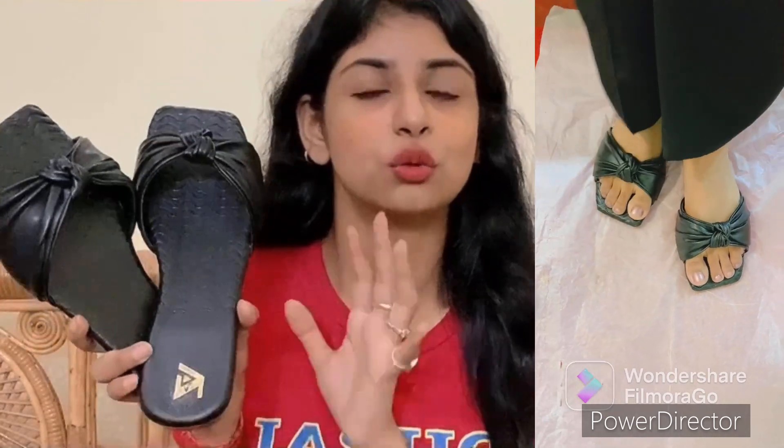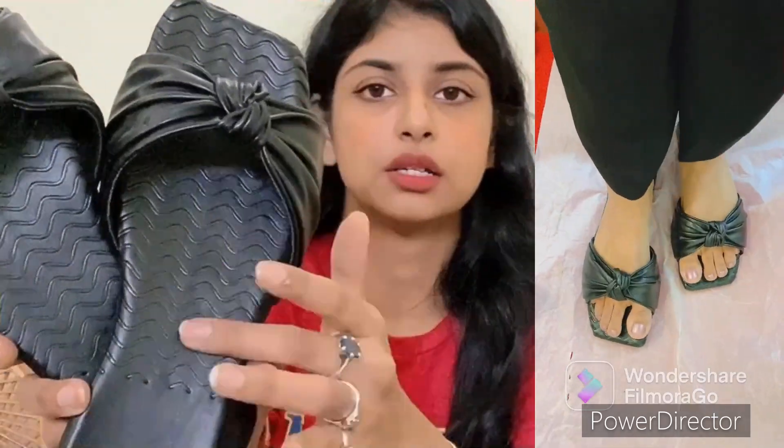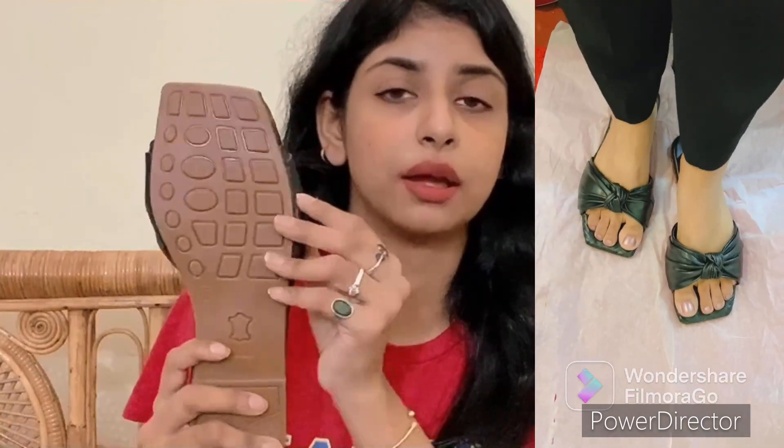She is not much into heels so this is basically a flat — maybe a half-inch heel. You can see some designs here: this is a fish style and this is a ribbed type. It is a very cool pair. You can see the options in the description box — there are many color options available too.